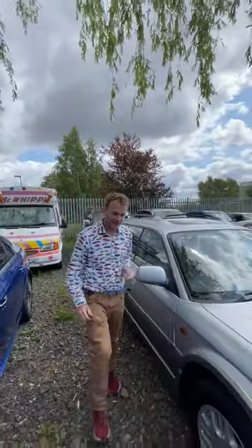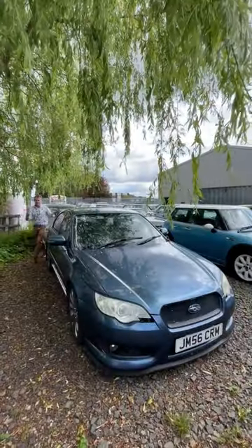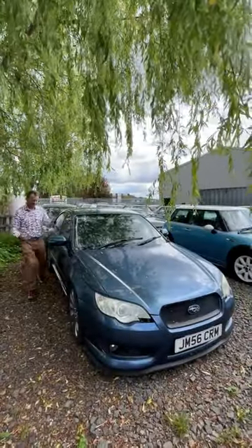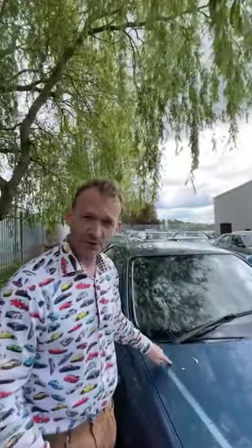But Jeff, the editor of Classic Car Buyer, said why don't I go for this model instead? Look at this — a Spec B Legacy. Now, the reason why I won't go for it: it's got the expensive tax, and it's a saloon. But if this was a wagon, I'd be all over it.